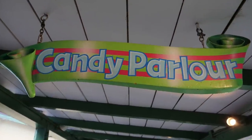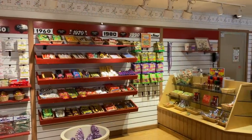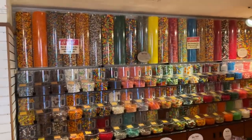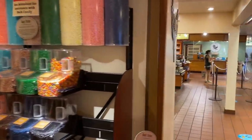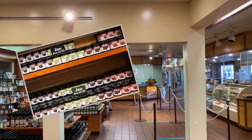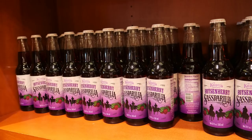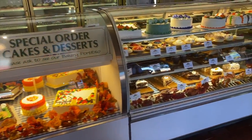Next door is the Candy Parlor — everything for your sweet tooth. Beyond that is the Berry Market where Knott's famous boysenberry products are for sale: everything from jam to coffee to cookies. It's what made Knott's famous — every boysenberry in the world can trace its roots to Knott's Berry Farm. Next up, the Farm Bakery and an enticing display case of gorgeous baked goods.